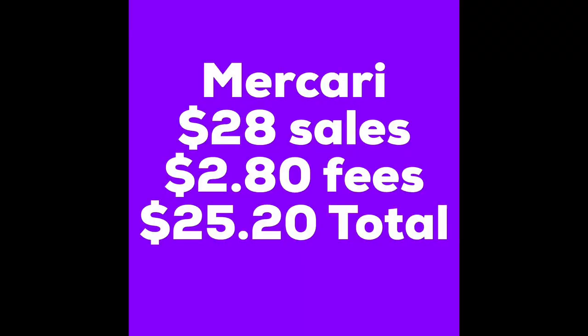So for those two sales, my total was $28. There was a 10% fee that Mercari took, so that's $2.80, leaving me a total of $25.20 and an average sales price of $14 per item.